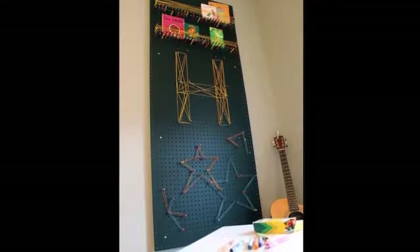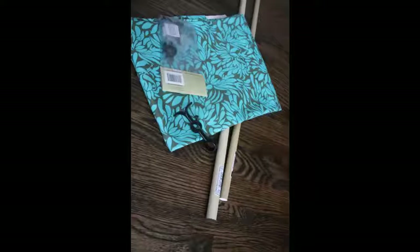21. Pegboard using colored pencils and string — not exactly a bookshelf, but books can certainly be incorporated. 22. Hanging fabric shelves. You'll need two curtain rods, two double curtain rod brackets, and some fabric.